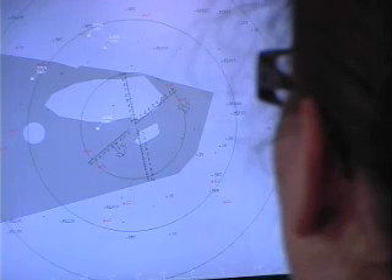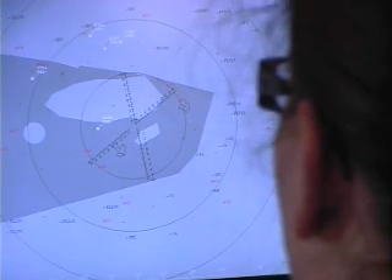My favourite thing has been using the air traffic control simulator and learning how to teach on that, because I've never had a chance to do some live ATC before. I've most enjoyed using the wind tunnel because I'm quite interested in aerodynamics and I've never really got the chance to see it demonstrated in action.